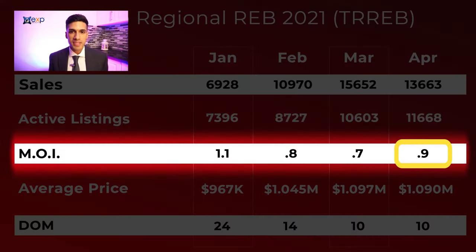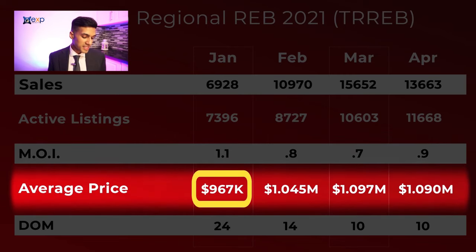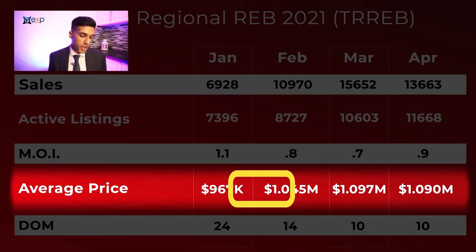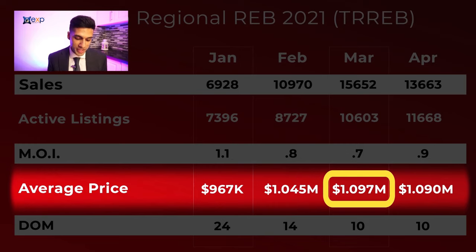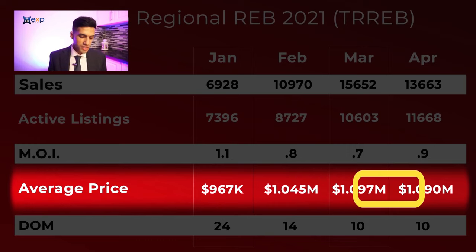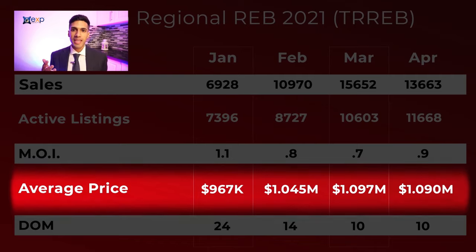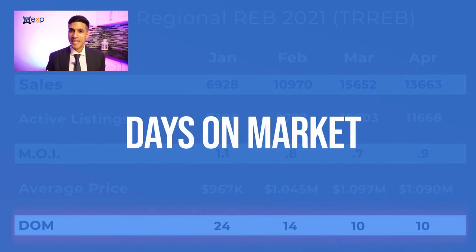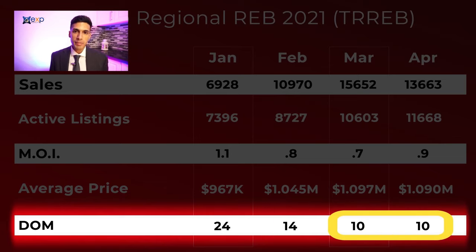As further evidence that March was the best time for sellers, we can see the average price month by month. In January it was $967,000, in February $1,045,000, and in March we almost hit 1.1 million — it was $1,097,000. And now just a slight decrease to $1,091,000 during the month of April. Looking at the DOM — days on market — this is how long it takes a property to sell from the time a seller starts showing the home to buyers. In January it was 24 days, February 14, and March and April both had listings at 10 days on market before they sold.